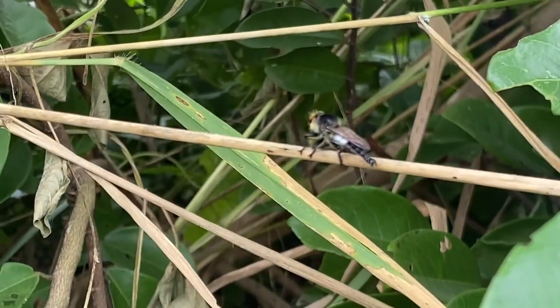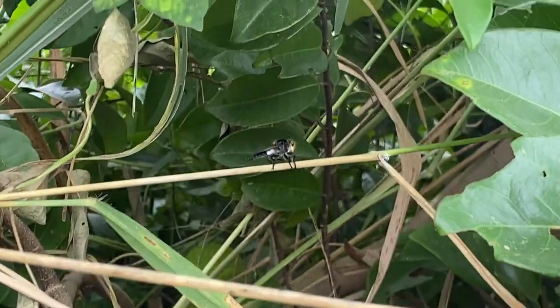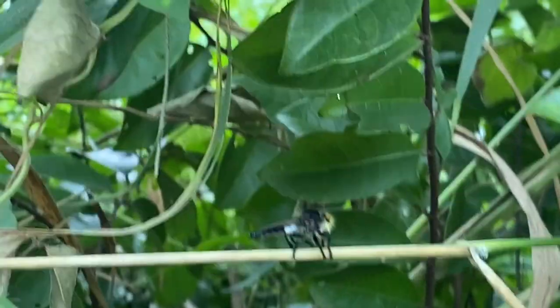Their coloration varies, but often includes a combination of black, brown, and yellow or gray markings. These colors help them blend in with their surroundings.